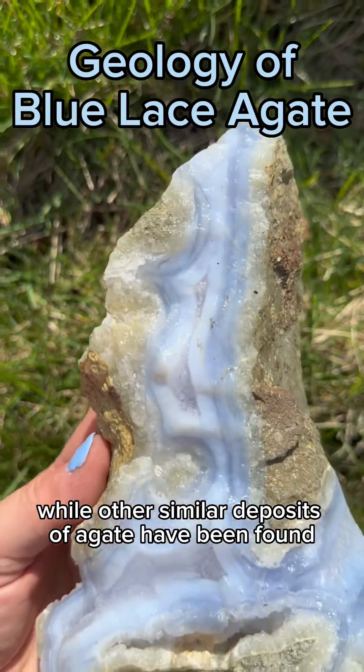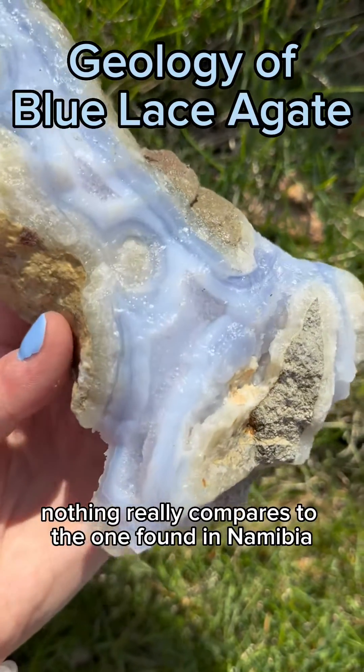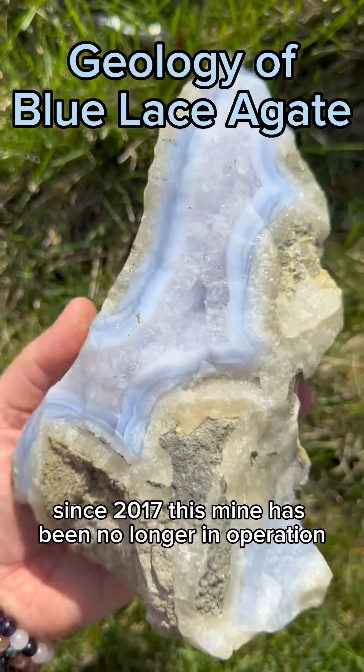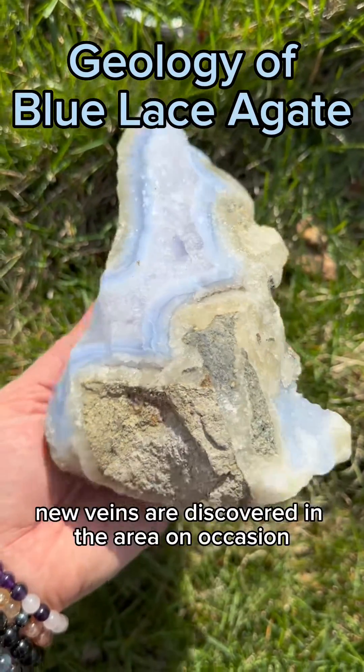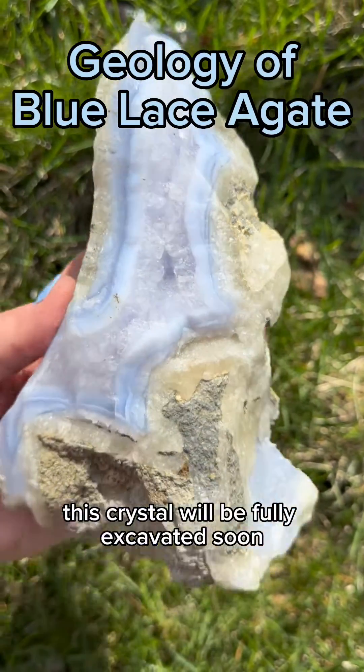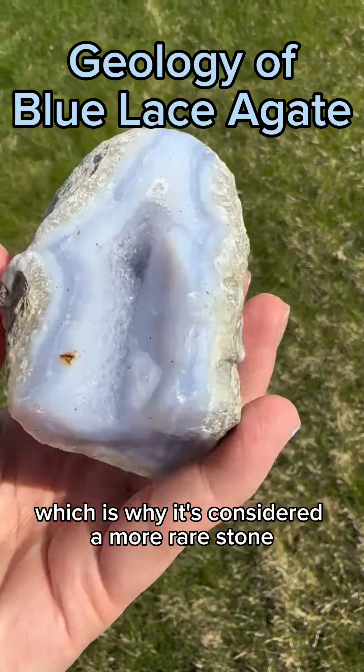While other similar deposits of agate have been found, nothing really compares to the one found in Namibia. Since 2017, this mine has been no longer in operation. New veins are discovered in the area on occasion, but it is likely this crystal will be fully excavated soon, which is why it's considered a more rare stone.